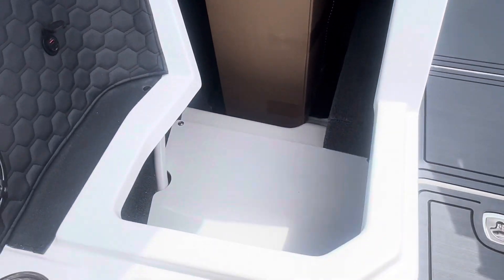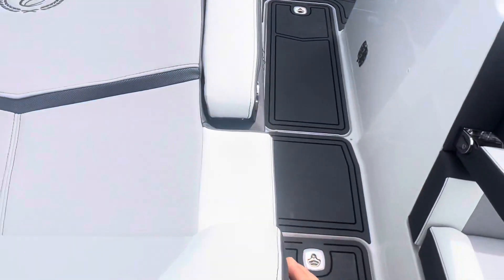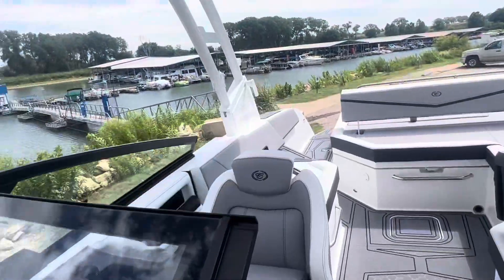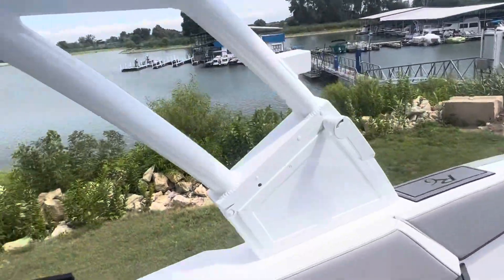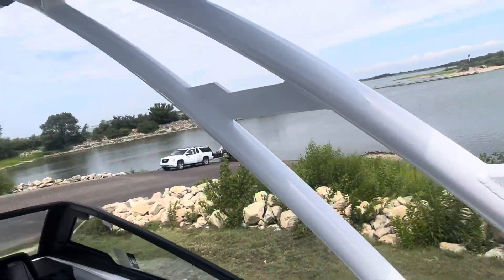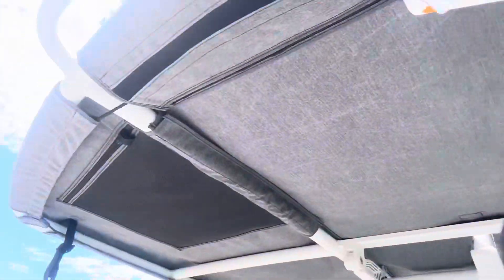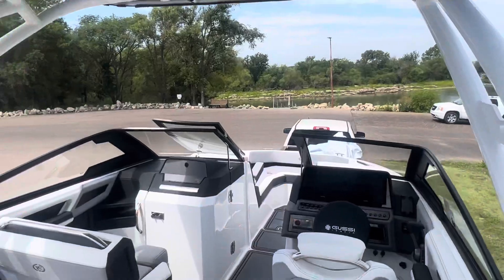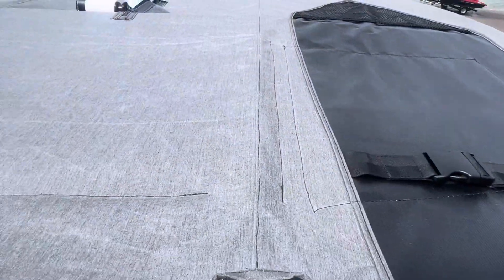Boat cover's still in the box. The props and the board racks are also in the box — they're inside. Board racks attach here. We've got some storage space on the bottom side of the bimini, and we've got some surf sleeves up here.